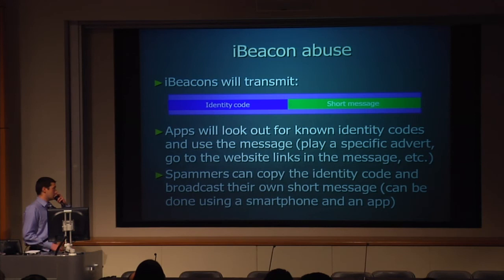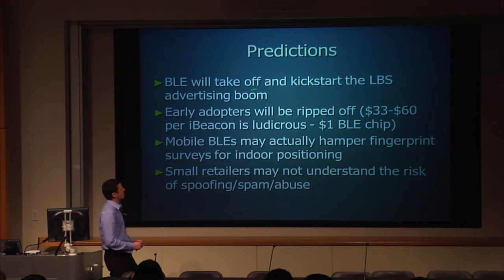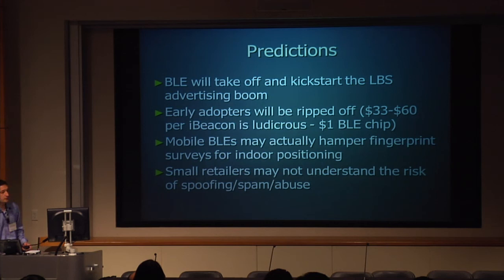BLE will definitely take off — there's no doubt about it. If you're going to buy hundreds of these things, go talk to Nokia or CSR because they're much cheaper than the ones with the really cool glossy websites. I wouldn't use BLE for fingerprinting — it's too mobile a technology. But it is definitely the right technology for targeting someone with an advert at the right time in the right place. And as always, security is being left till last, and I hope people take note of that.